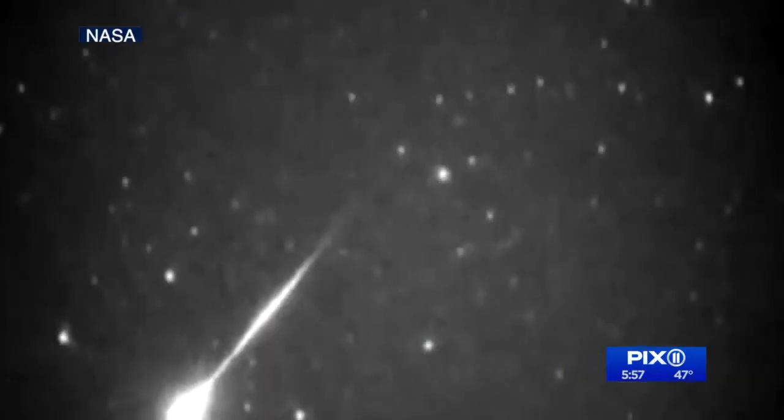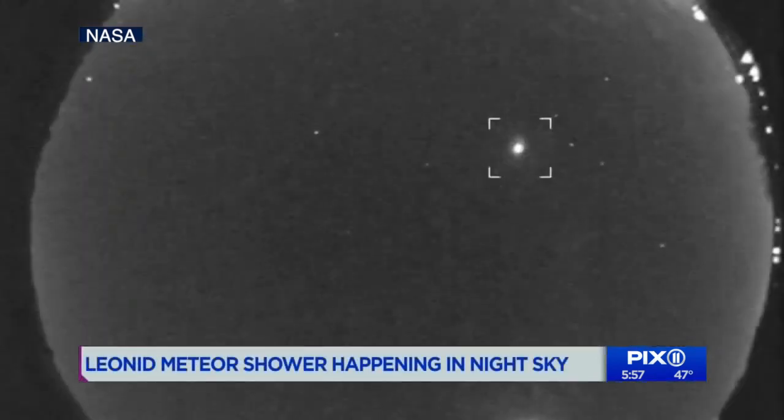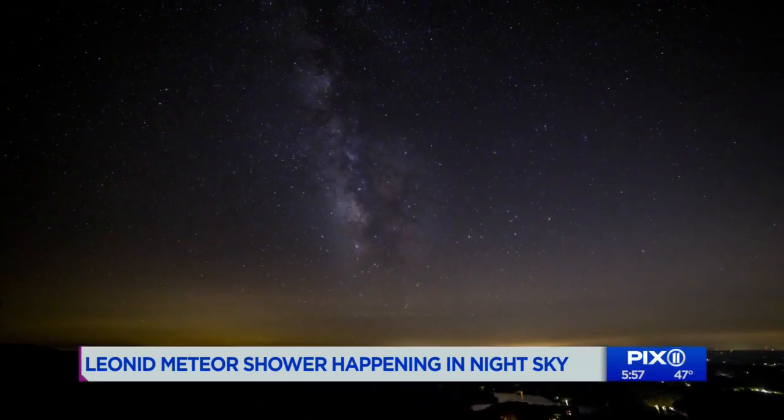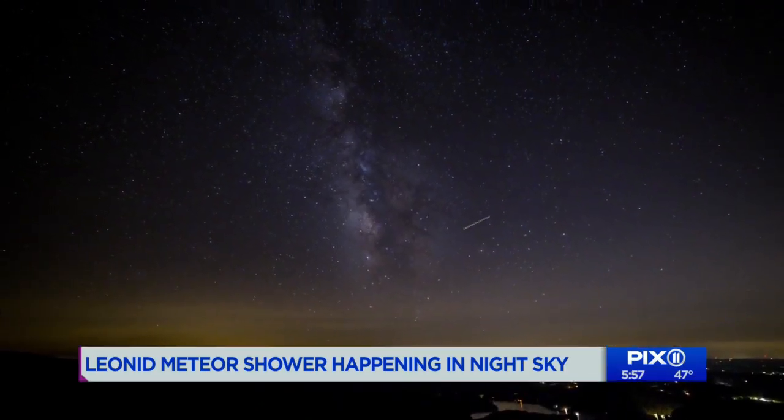They're called the Leonids — the fastest meteors, moving 50 miles per second and burning about 70 miles high in the atmosphere. We happened to catch a glimpse during our broadcast last November, and they're slated to light up the night sky again this month.